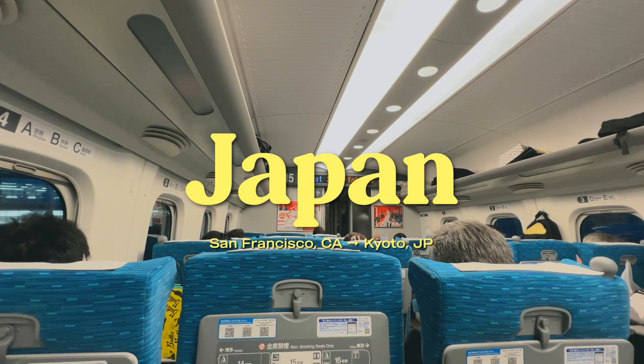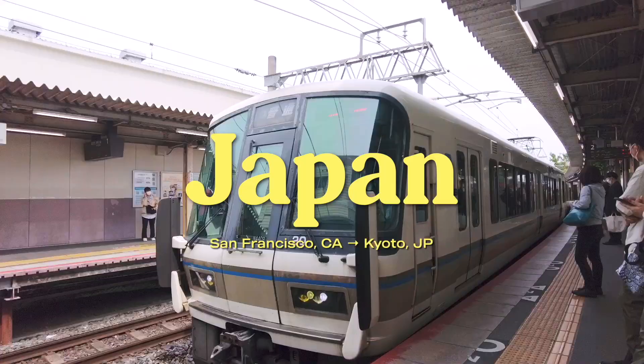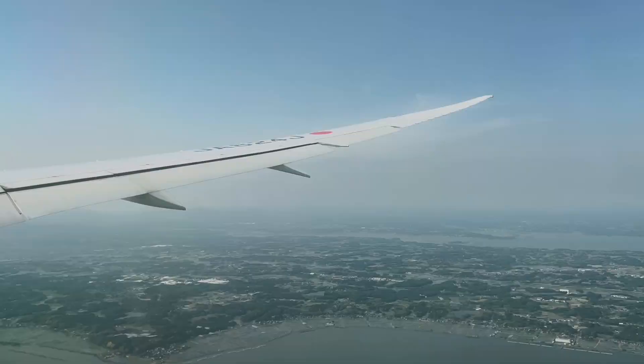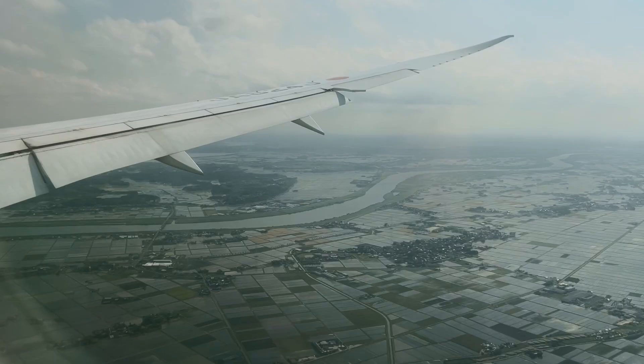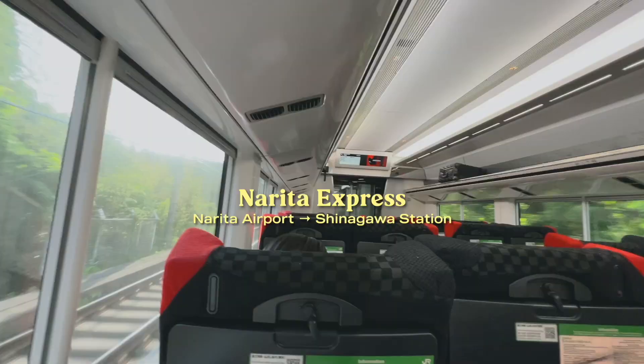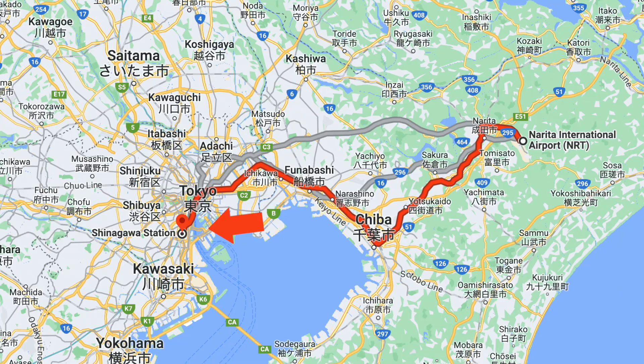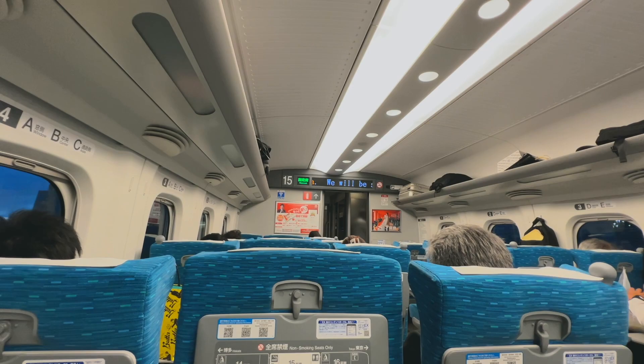Hello, it's Michelle and I'm in Japan! I'm currently on the Narita Express with Kyle. We just landed in Japan literally about an hour and a half ago and we're finally on the Narita Express going to Shinagawa Station. A lot of people take this train to go to Tokyo Station.